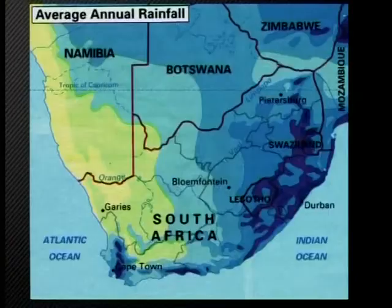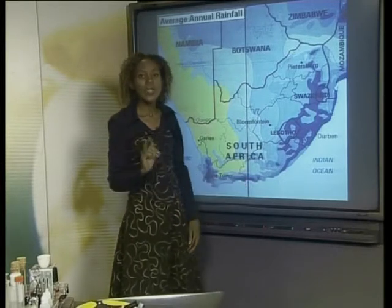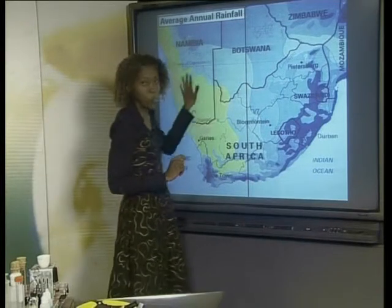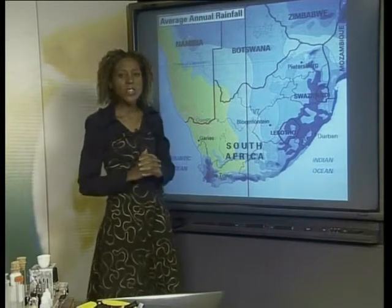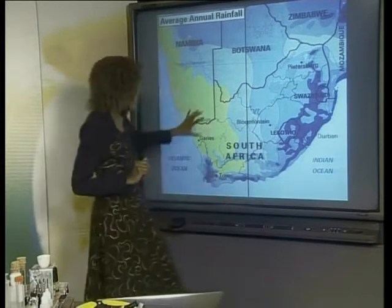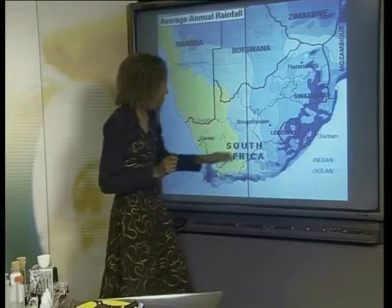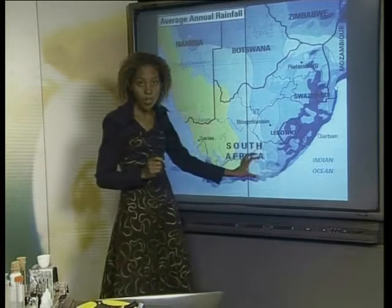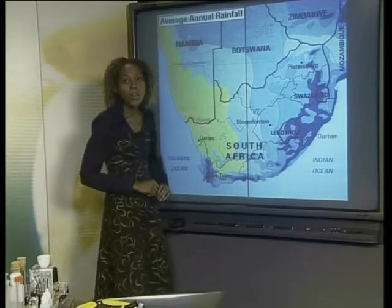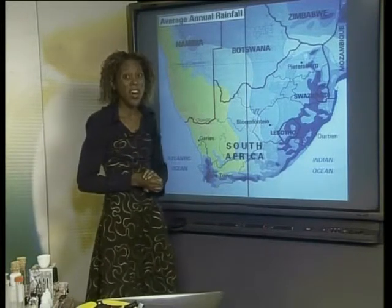Look at this map of South Africa. All the places to the east and south of this line receive more than 400 millimetres of rain each year, and all places to the west receive less. Our country is roughly divided into a wetter eastern half and a drier western half. There are some areas that are much wetter than others — on the east coast, along the mountains, and in the south-western Cape — which receive over a thousand millimetres of rain per year.